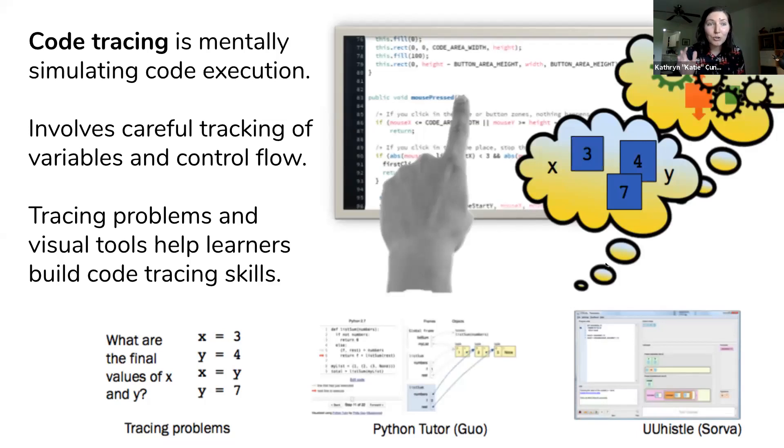The skill I'm talking about is code tracing. Code tracing is mentally simulating the execution of code, and this is a common skill emphasized in introductory programming courses, particularly at the undergraduate and late high school level. It involves careful tracking of variables, the control flow, and what's happening at one time. It's often emphasized in many programming classrooms through code tracing problems where you determine what different variables are after you mentally execute different lines of code. It's also taught through visual tools that model the code tracing process — a recent review found over 40 of these tools — and they often look similar to what software engineers use as a visual debugger. So you can argue that this practice is authentic to at least a software engineering context.